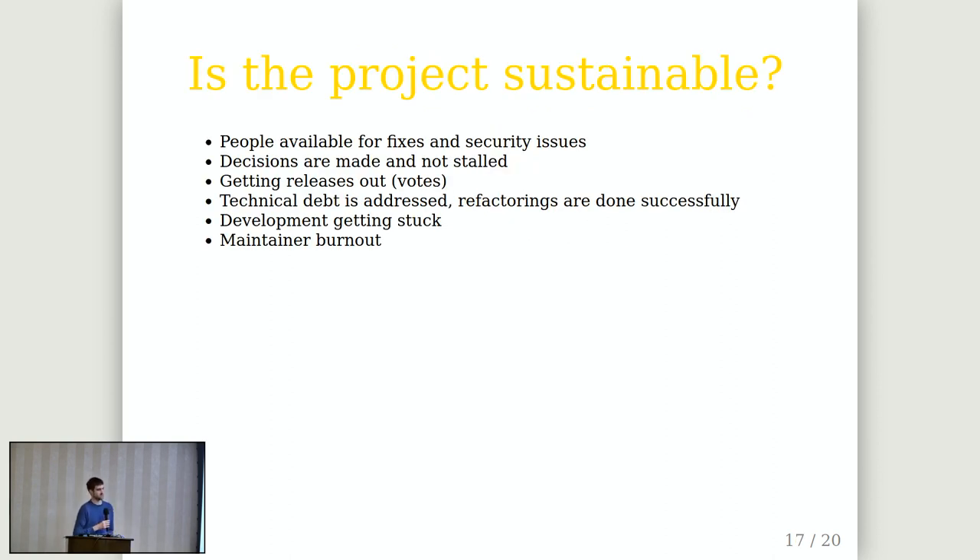Now looking at users' perception and problems, it's important to keep projects sustainable and assess sustainability from time to time. Every project should have people available for fixes and security issues and get them out in time. Decisions should be made and not stalled — if somebody proposes an idea, it should get traction or not die in the process. Also, releases and votes need to get out. Because we are a small group of active maintainers, it sometimes takes a while to get all those votes and required reviews for a release.